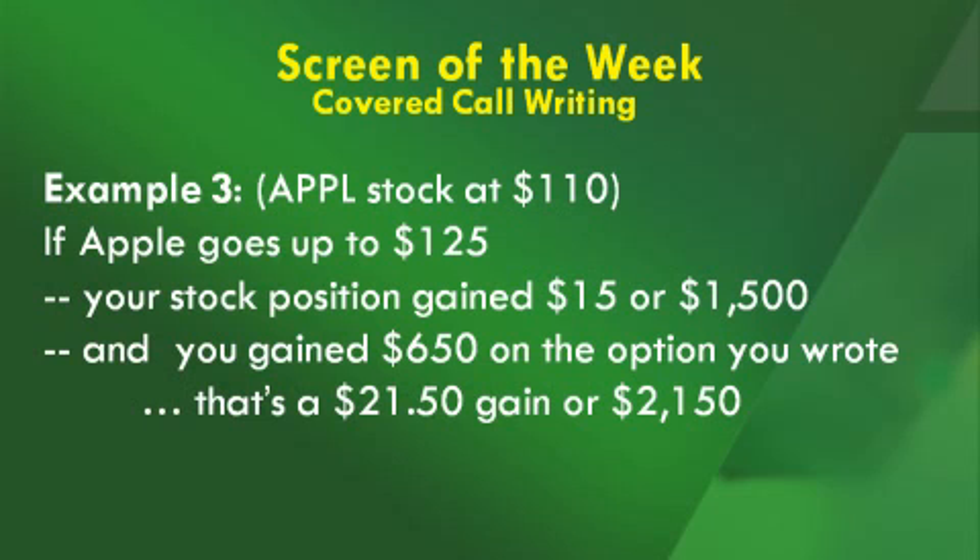Let's say Apple goes up instead and rallies all the way to $125. You've just made $15 on your stock, or $1,500. At expiration, that $125 call option you wrote will expire worthless for the buyer, meaning you will also pocket that $650. So your grand total gain is $21.50, or $2,150, on just a $15 move.